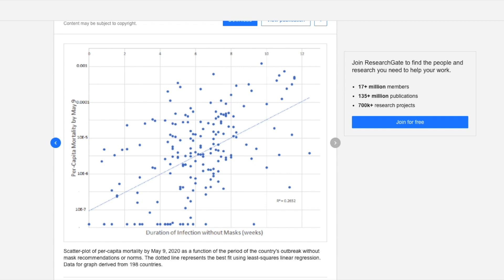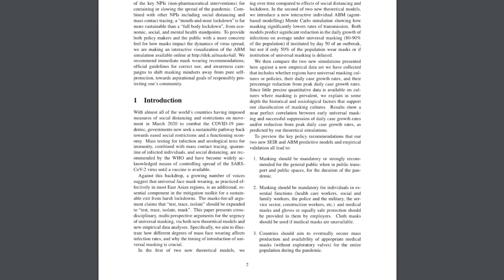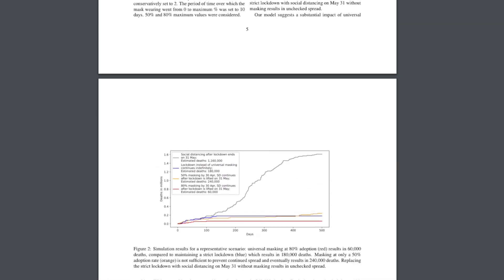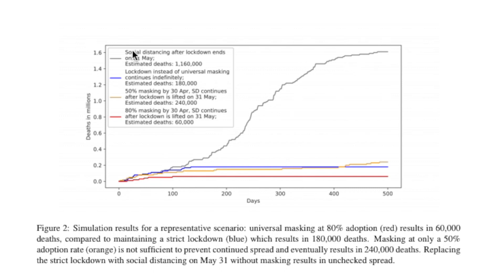The next bit of research, looking again at global and regional data, found that 80% mask wearing in a population could probably be more effective than a strict lockdown. Looking at this graph, we can see how various responses to a coronavirus outbreak would probably fare based on predictive models. Social distancing is the gray line, indicating a significant amount of deaths. The blue line is a strict lockdown, which does pretty good — no coronavirus death rate, but it takes about 150 days to flatten out. At 50% mask wearing, it initially does better than a strict lockdown but the death rate does eventually grow higher. The best result is when 80% of a population wears a mask after strict lockdowns end — it only takes about 100 days to completely flatten the death rate.